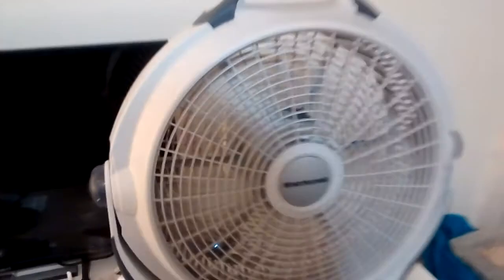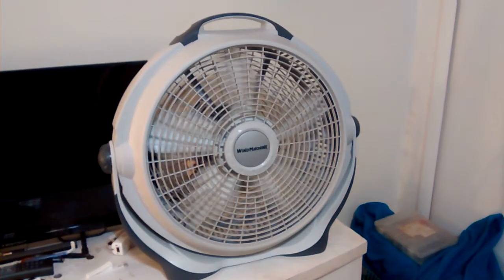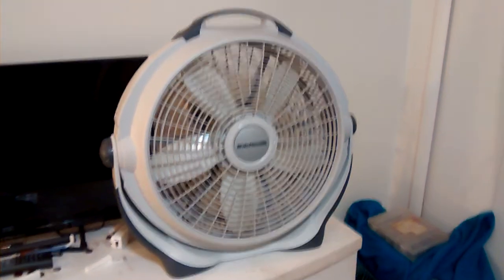Let's see if there's any startup sounds here. Little bit. Not much though. Anyway, there's a Lasko wind machine. Hope you enjoyed. Thanks for watchin'.